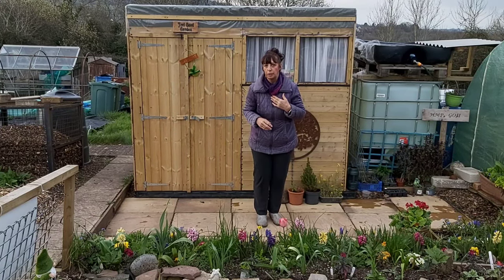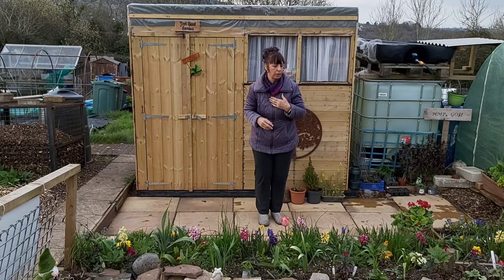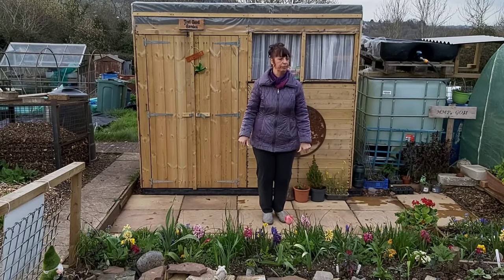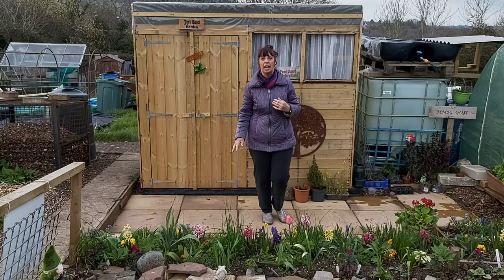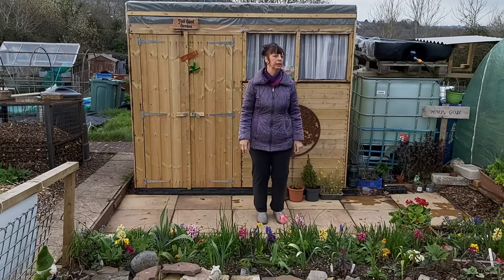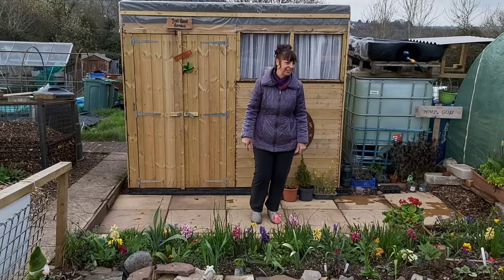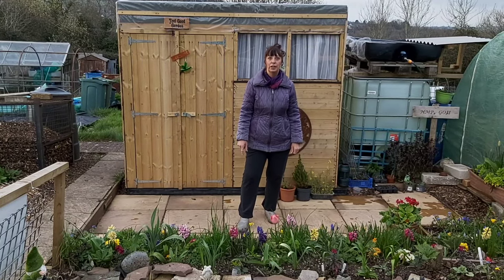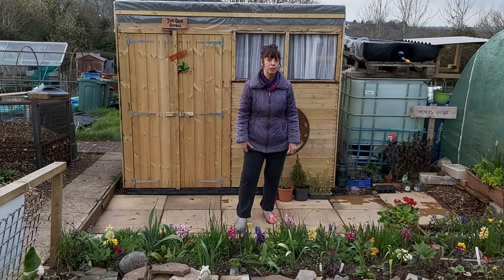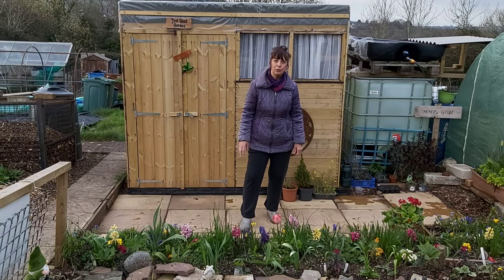You'll have to excuse my croaky voice. I've had a cold the last few days, but I'm on the mend now, all hunky-dory. I feel okay now. I've been on the honey and lemon. Talking of honey and lemon, I've been saving lemon seeds — I might have a go growing lemon trees next. Any of you tried that?